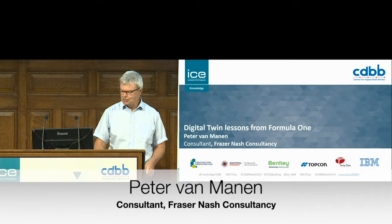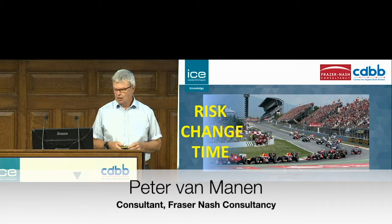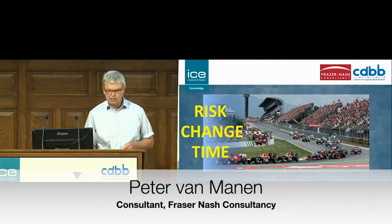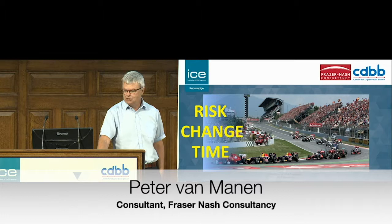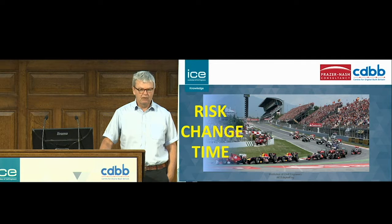The purpose for looking at digital twins in the first place was fairly simple. We're trying to develop racing cars very quickly. We're trying to get the best result on the day and at the same time manage the risk of the car not performing, and also to deal with it in too short a length of time. So what digital allows you to do is to try things out quickly and establish what works.